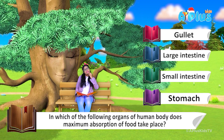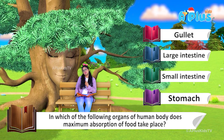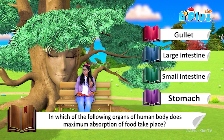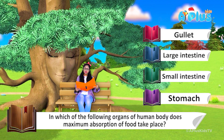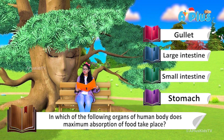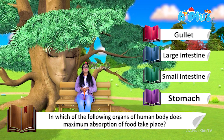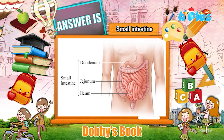As I can remember, when you eat something it goes to the gullet, then to the stomach, then to the small intestine, and then to the large intestine. I'm not very sure, but I think so. So in which organ does the maximum absorption of food take place? I guess it's the small intestine — and the answer is small intestine!